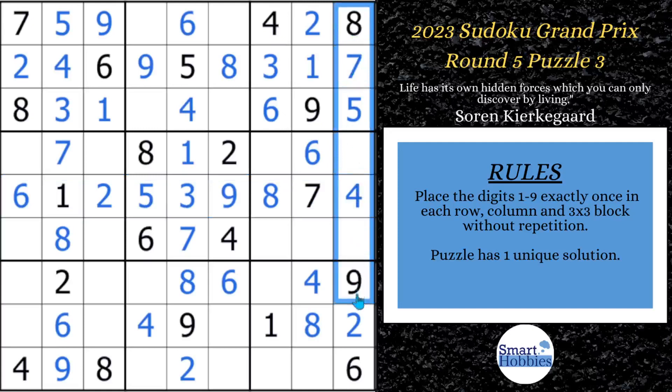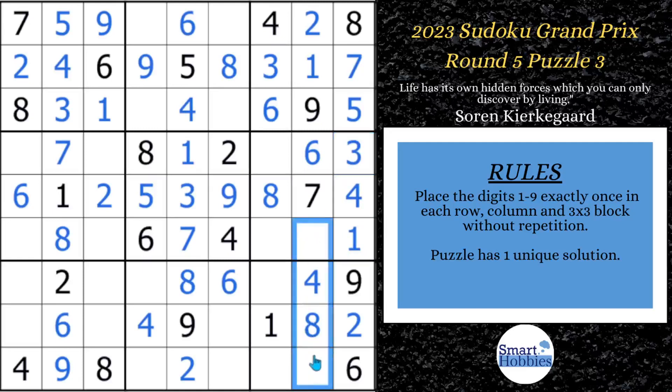Looking for a one or three to finish column nine. We got a one across here, so this has to be your one. And that's going to be your three. Looks like we need a three and a five here — I just solved the three in block six, so that's your five and that's your three.